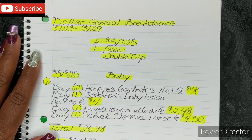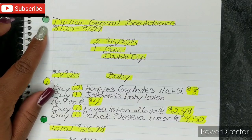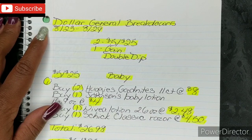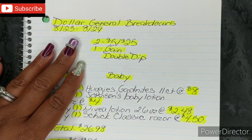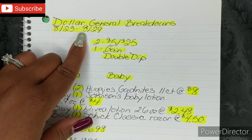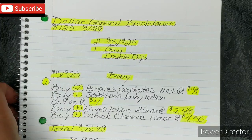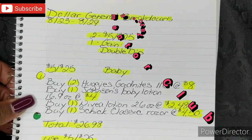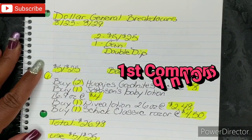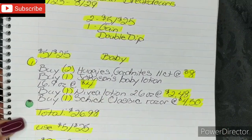Hi guys, I'm Danika with Couponing at its Finest and I'm bringing to you today your Dollar General breakdowns. This will be for the week of 8/23 through 8/29. For this week we have three breakdowns: two for the $5 off $25 which will be this Saturday 8/29, and one for our Gain Double Dip. Also, we are doing First Comments Club — whoever is the first comment on each week's video will get one free set of coupons from me. I do respond in the comments and I am watching weekly.